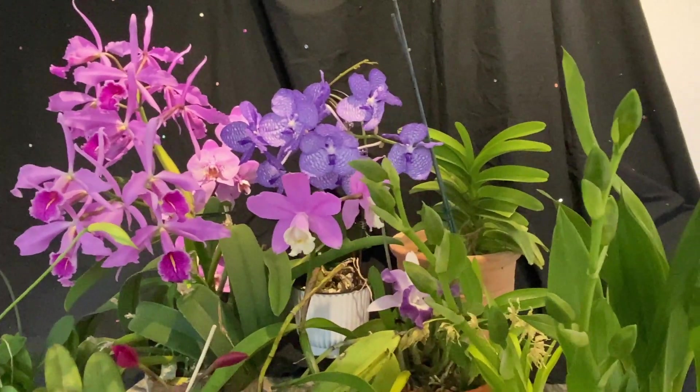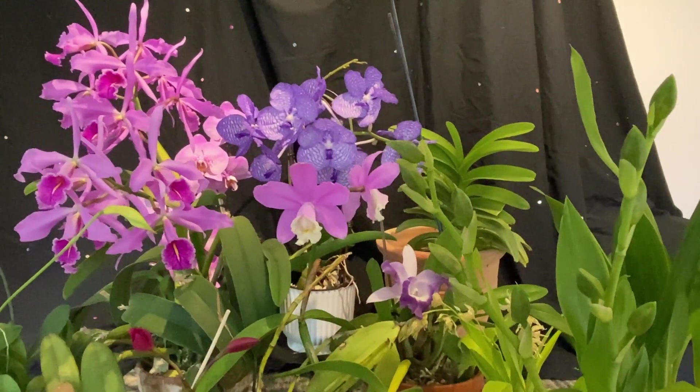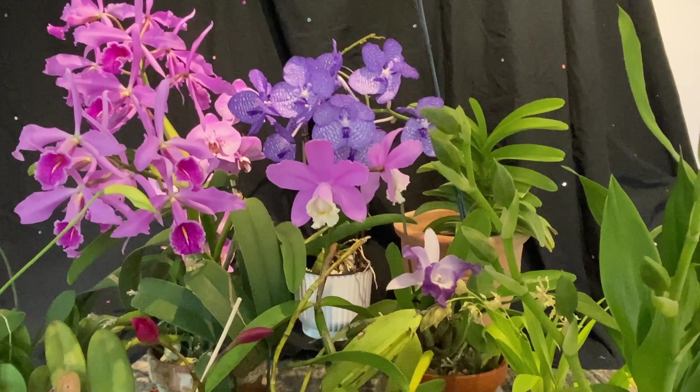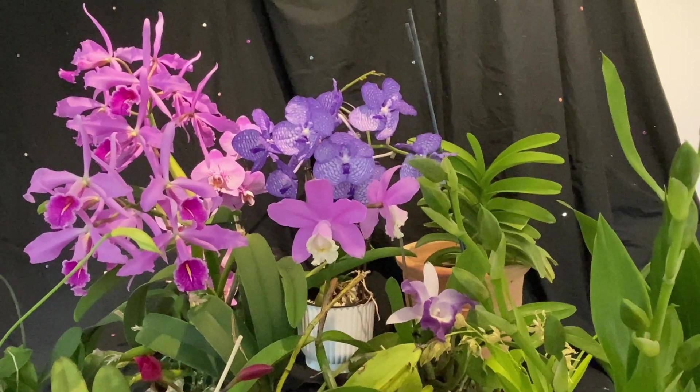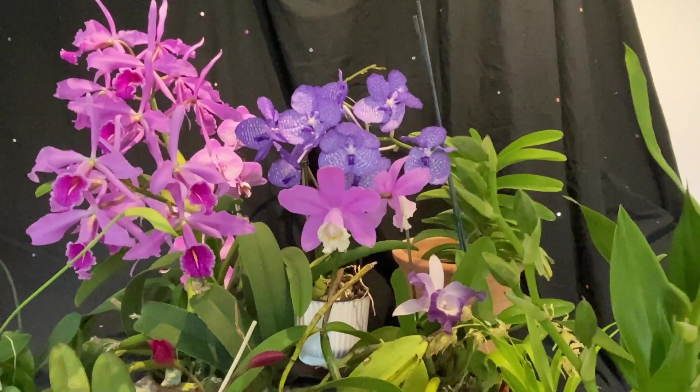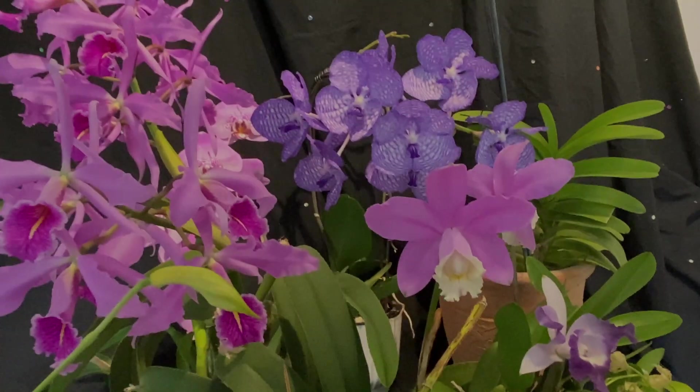And I'll just leave you with my Cattleya Harrisoniana, because I'm quite pleased that I was able to save it, and it grew a nice new pseudobulb this year. Thanks for watching. Bye.